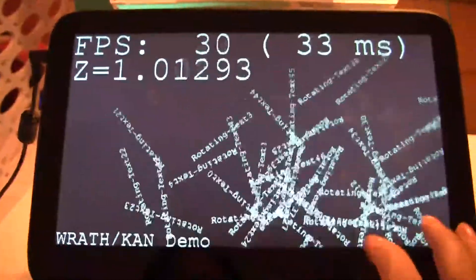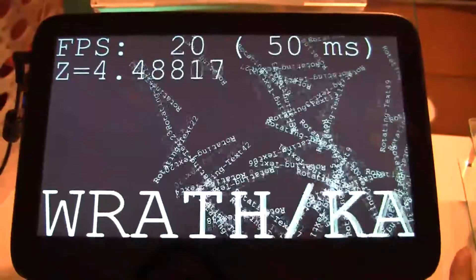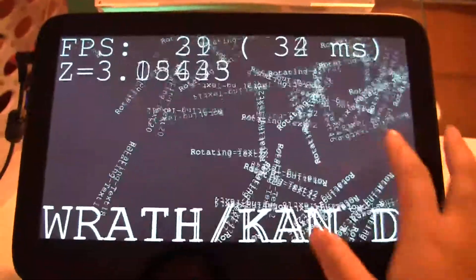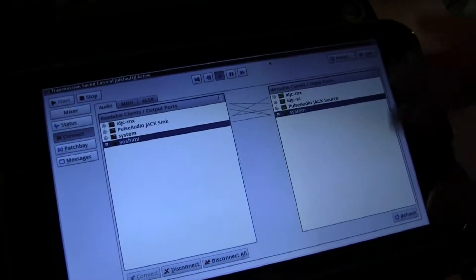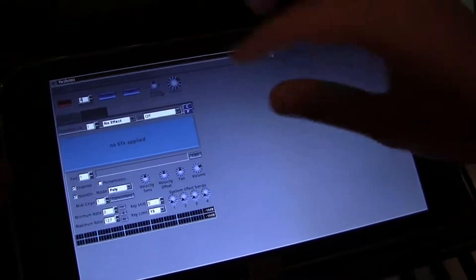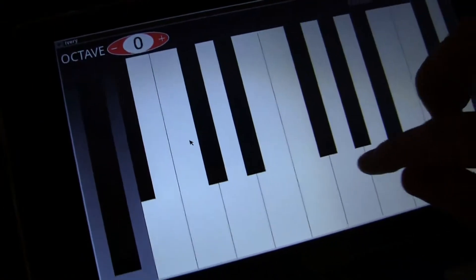This is actually more things on the screen than would normally be shown on traditional MeeGo, so we're getting the same frame rate but with a lot of different factors on the screen. We're patching in Yoshimi to the actual system so we can actually play the virtual instrument with Ivory. Here's the plugin right here — this is where you can do the tweaks and everything, and here's the patch.